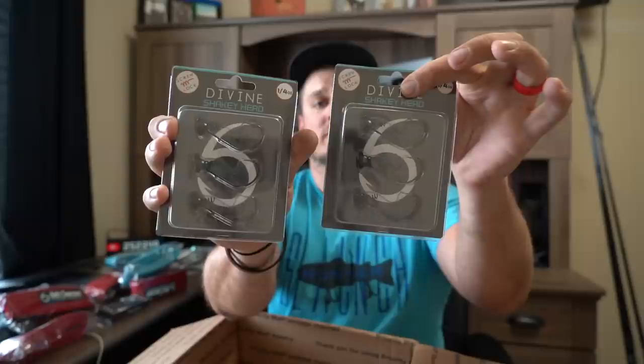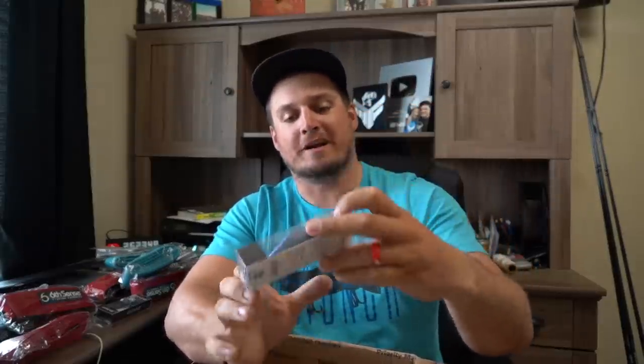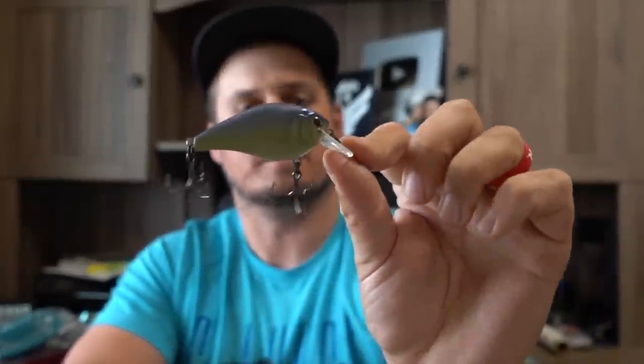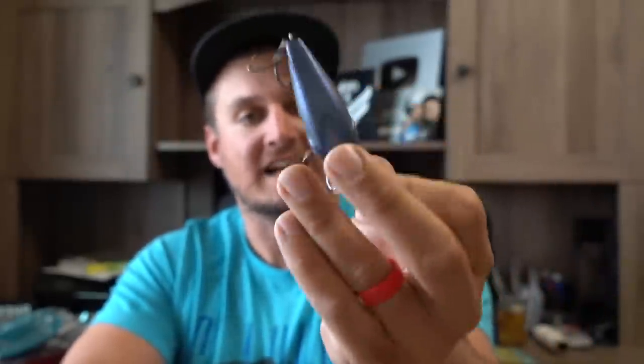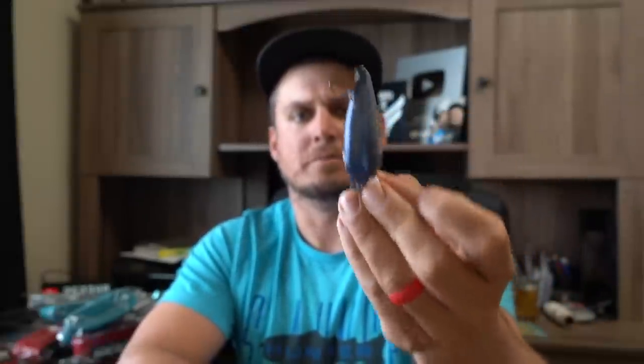Got a couple of shaky heads — needed some smaller ones. Sixth Sense also came out with more colors of the Mini Mag Squarebill. This one's called Sleeper Shad — it's got scales on top, very nice looking. We got some Flat 75s; needed some more in bluegill colors — those will be good all year long. I also had to pick up this new color — it's called Baby Catfish, and it's only in the Crush 50, which is a small silent squarebill. It's green pumpkin on the bottom, fades to blue on top — it's going to be an awesome bluegill imitator.